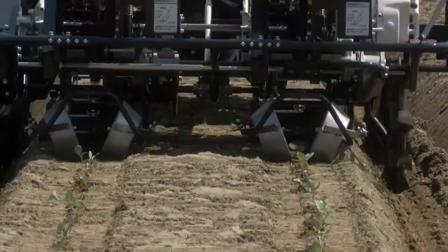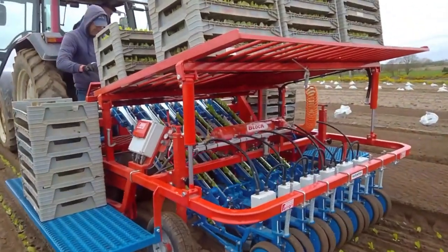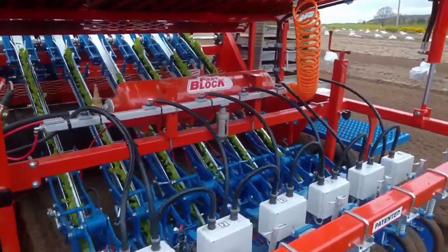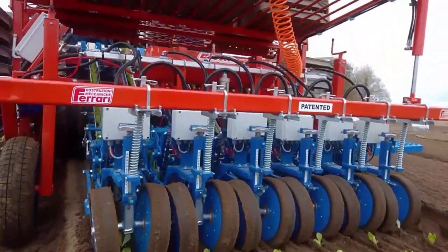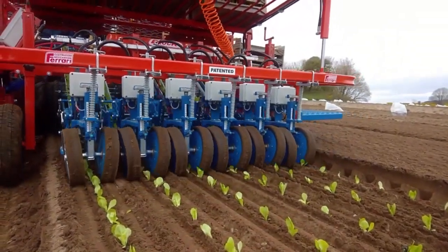The machine accurately places seedlings into these holes at pre-set intervals, ensuring uniform spacing. Its adjustable settings accommodate various crop types and field conditions. Streamlining the planting process, it saves time and labor costs, and increases overall productivity. Farmers benefit from reduced physical strain and consistent planting.